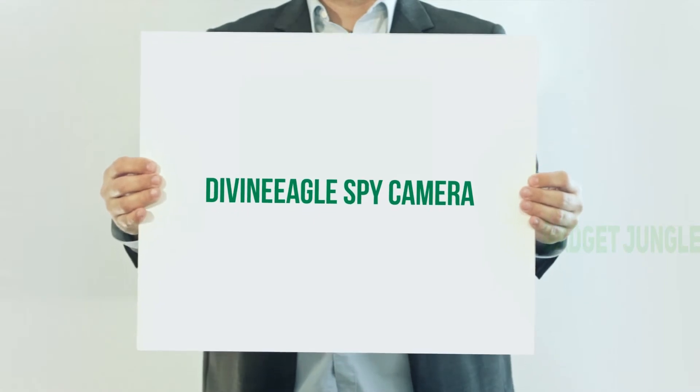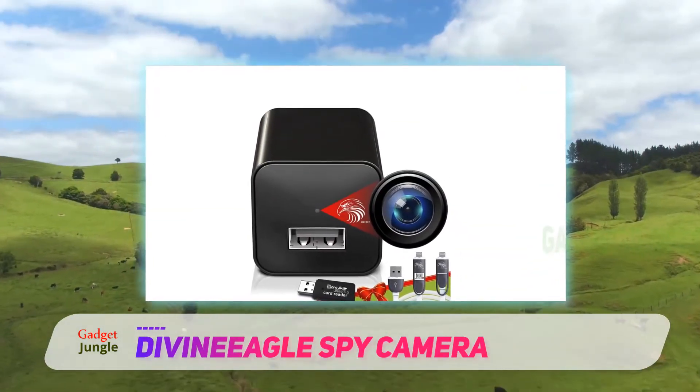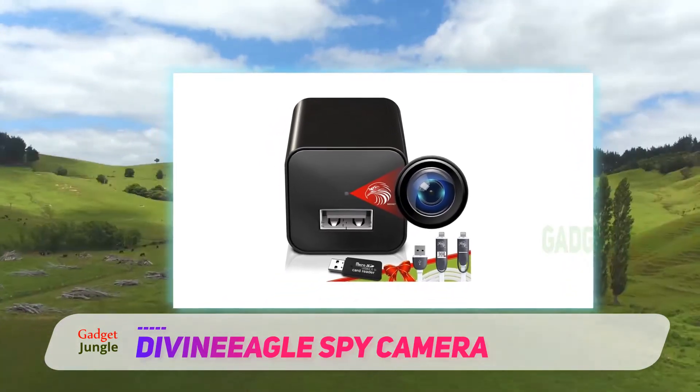The DivineEagle Spy Camera. While it may look and perform like your average USB charger block, the DivineEagle Spy Camera serves double duty as a hidden camera.